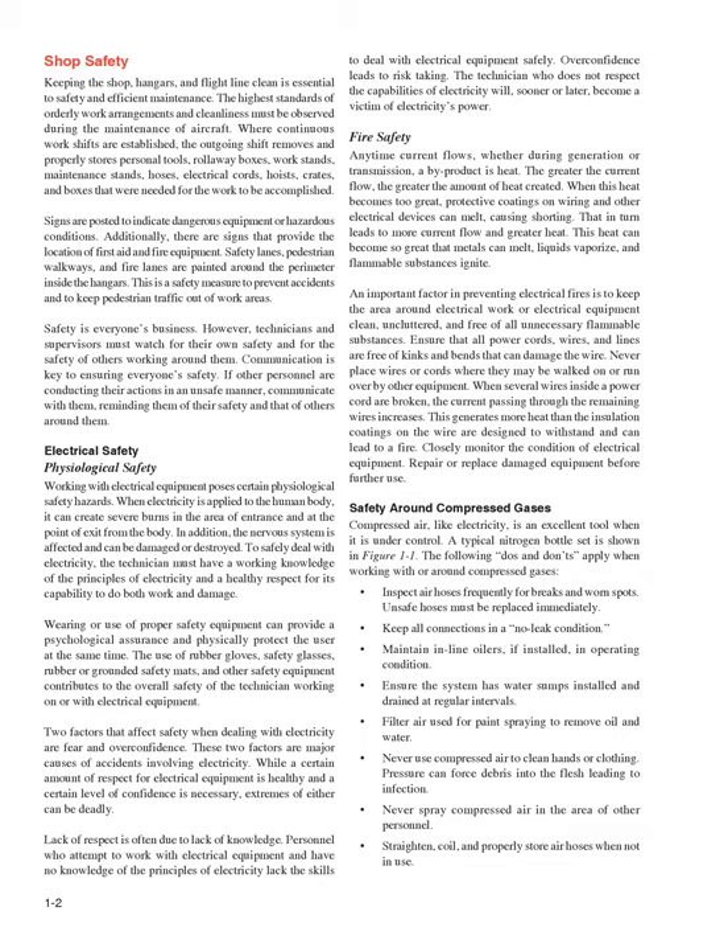Fire safety: anytime current flows, whether during generation or transmission, a by-product is heat. The greater the current flow, the greater the amount of heat created. When this heat becomes too great, protective coatings on wiring or other electrical devices can melt, causing shorting, which in turn leads to more current flow and greater heat. This heat can become so great that metals can melt, liquids vaporize, and flammable substances ignite. An important factor in preventing electrical fires is to keep the area around electrical work or electrical equipment clean, uncluttered, and free of all unnecessary flammable substances.